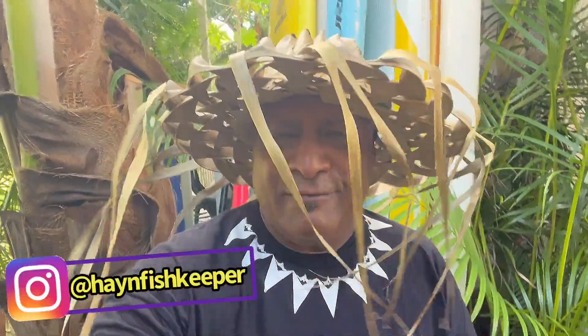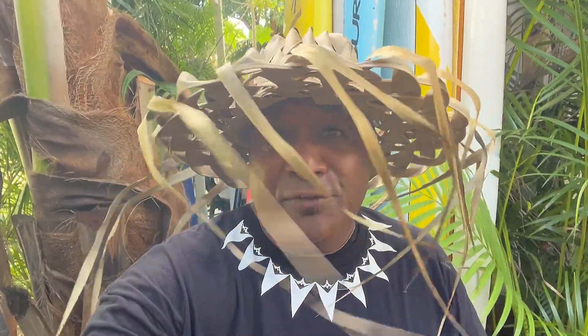Aloha, my old hannah. It is your boy back with another aquatic adventure. If you're new to the channel, we talk about everything in the aquarium hobby. And if you're guessing — yep, you can hear the noise with the roosters in the background. Your boy's still in Hawaii.